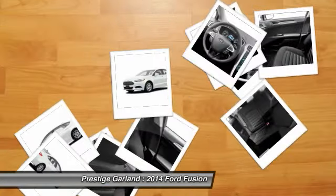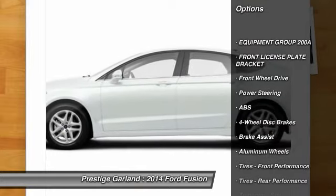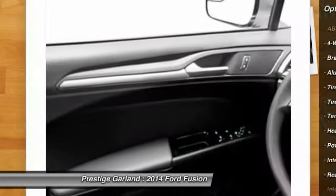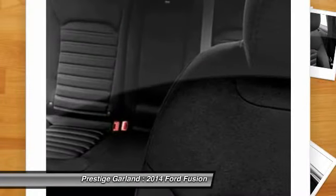Here are some of this vehicle's great options: stability control, traction control, steering wheel audio controls, anti-lock braking system, air conditioning, adjustable steering wheel, power steering, driver airbag, cruise control, floor mats. Wouldn't you look great in this vehicle?